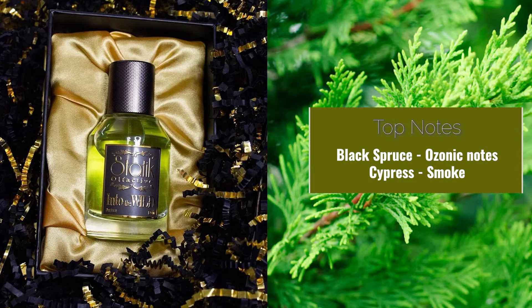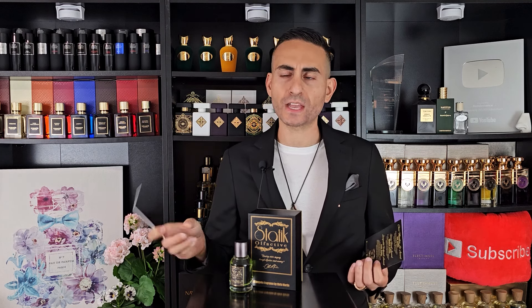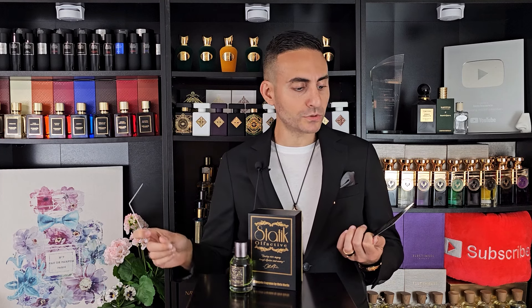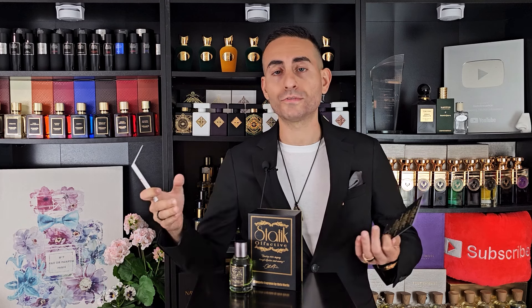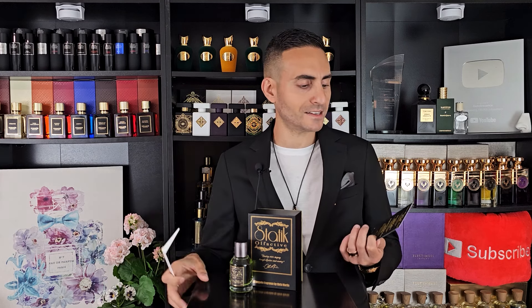Looking at some of these other ingredients — the ozone accord — I don't get anything super bright and luminous in the opening. I'm sure there's citrus in here even though it's not listed, but I'm not getting anything ozonic per se. Whenever I think ozonic I also think oceanic, and a lot of times those two accords are coupled with one another. But I am getting the cypress, the spruce, and just a touch of smoke. I'm not sure if it's birch, cade, or some kind of resinous incense ingredient, but again, it is mostly green.